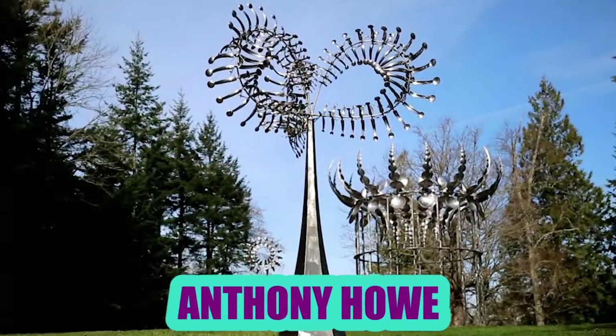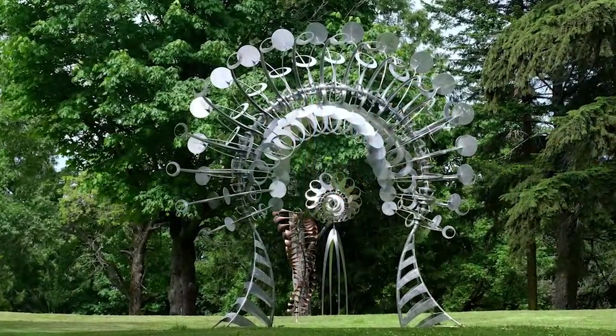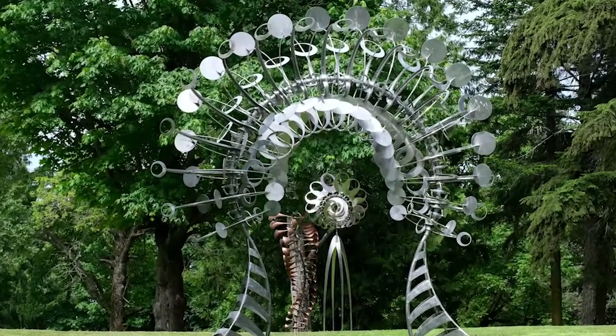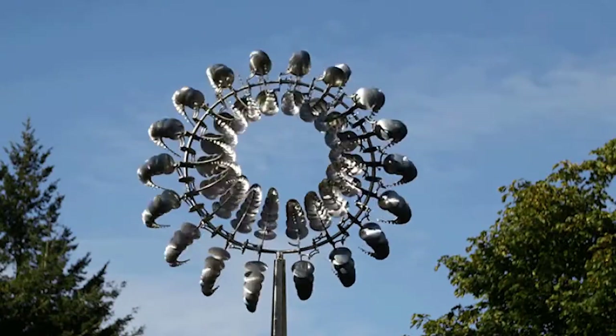Anthony Howe creates abstract and kinetic structures that are mostly unbelievable. Metals and polymers are all evident in his mobile art, which can be seen all around the world. Some structures are as tall as 25 feet and they are all very satisfying to the eye.